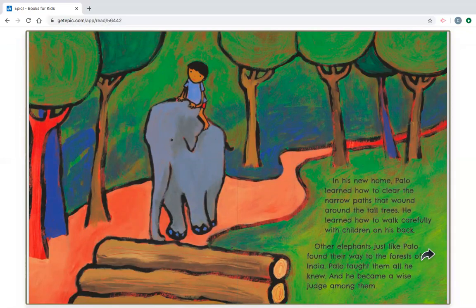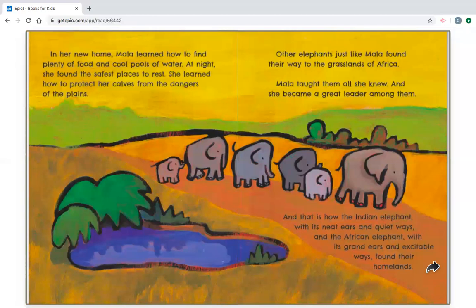In his new home, Palo learned how to clear the narrow paths that wound around the trees. He learned how to walk carefully with children on his back. Other elephants, just like Palo, found their way to the forests of India. Palo taught them all he knew, and he became a wise judge among them. In her new home, Mala learned how to find plenty of food and cool pools of water. At night, she found the safest places to rest. She learned how to protect her calves from the dangers of the plains. Other elephants, just like Mala, found their way to the grasslands of Africa. Mala taught them all she knew, and she became a great leader among them.